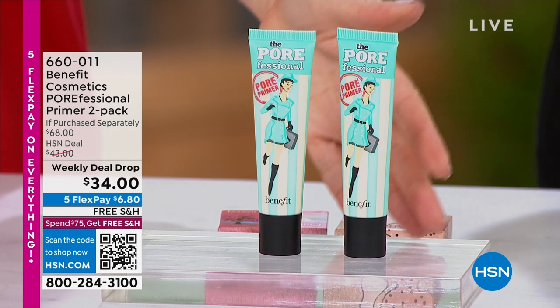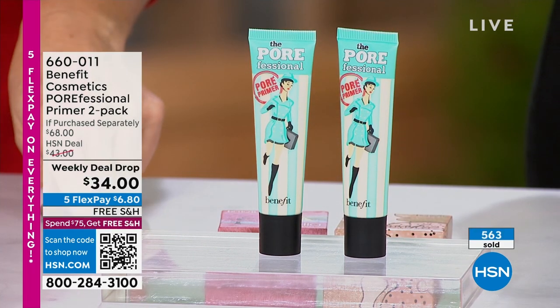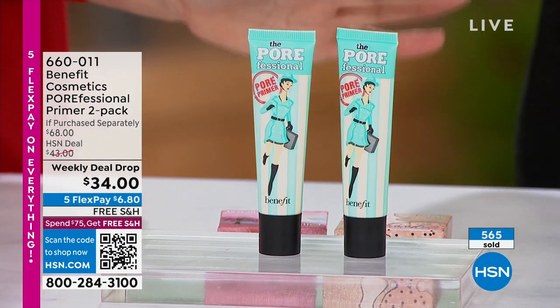I hope you're getting more than one. It is $34 for one, only at HSN, only for our weekly deal drop, only as long as our quantities last.